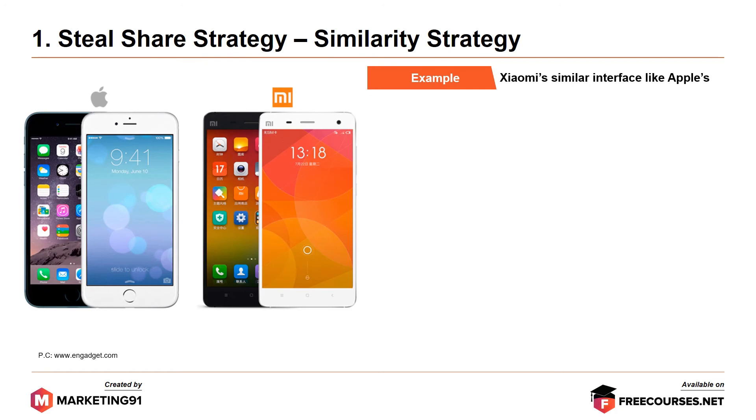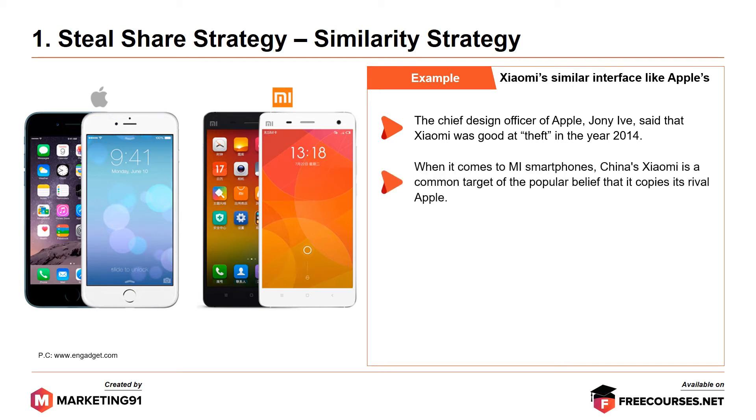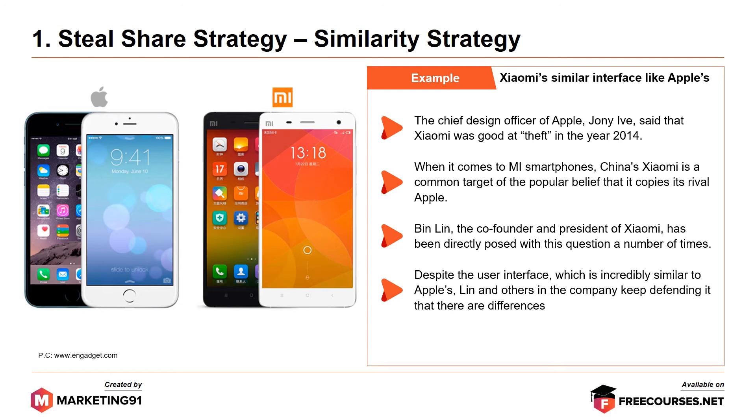Another example of the similarity strategy is Xiaomi's similar interface to Apple's. The chief design officer of Apple, Jonathan Ivey, said that Xiaomi was good at theft in the year 2014. When it comes to MI smartphones, China's Xiaomi is a common target of popular belief that it copies its rival Apple. Bin Lin, the co-founder and president of Xiaomi, has been directly posed this question a number of times. Despite the user interface being incredibly similar to Apple's, Lin and others in the company keep defending that there are differences.